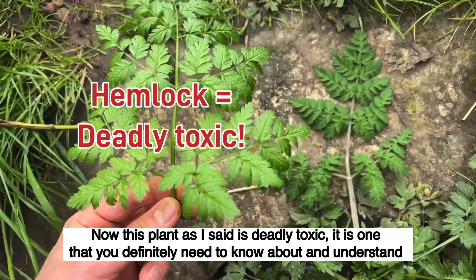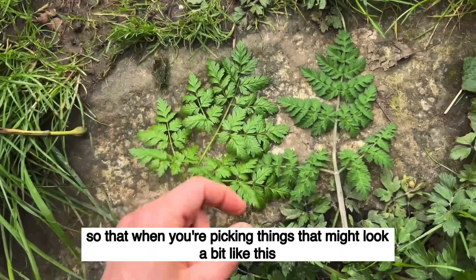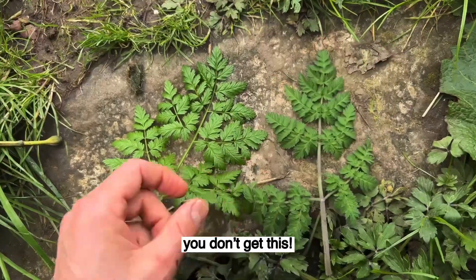Now this plant is deadly toxic. It is one that you definitely need to know about and understand, so that when you're picking things that might look a bit like this, you don't get this.